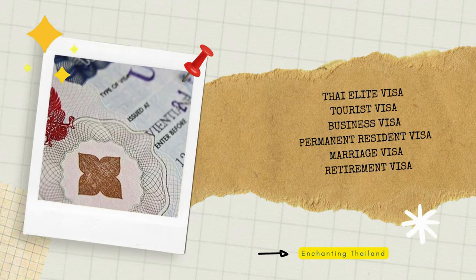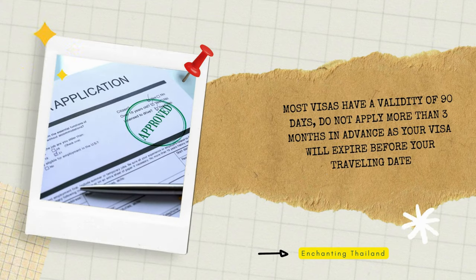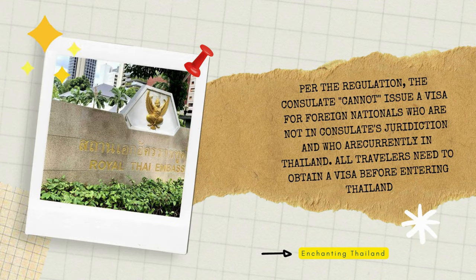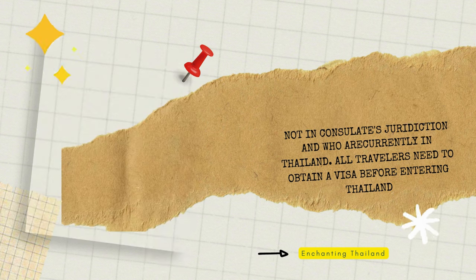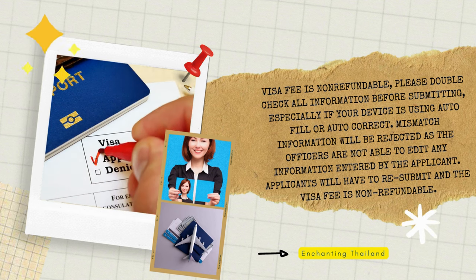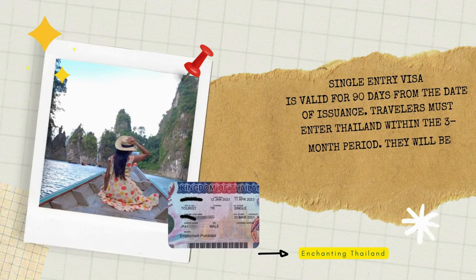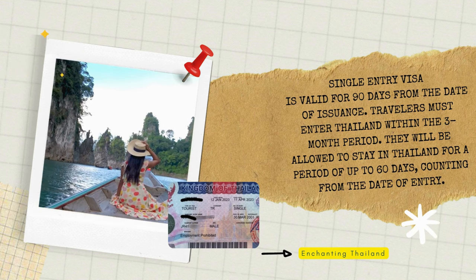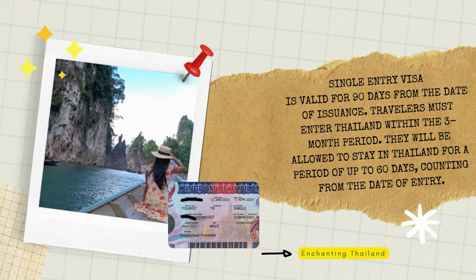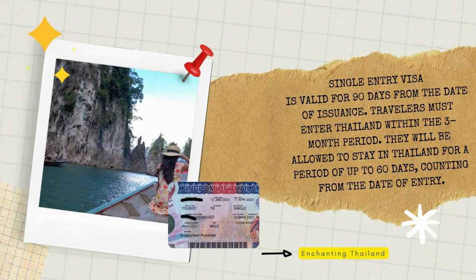Thailand has a variety of visa options depending on your purpose of visit and intended length of stay. The application process can vary depending on the visa type and your nationality. Generally, you'll need to apply at a Thai embassy or consulate in your home country. Required documents may include a passport, application form, photos, proof of travel and accommodation, and financial statements for some visas. In this video, we'll be talking about the tourist visa, valid for single or multiple entries with a stay duration ranging from 14 to 90 days — ideal for sightseeing and holidays.